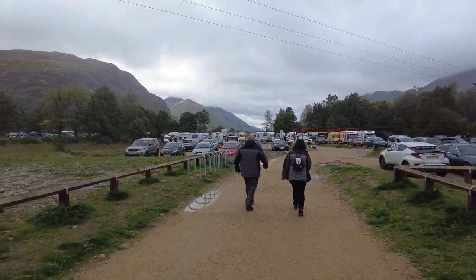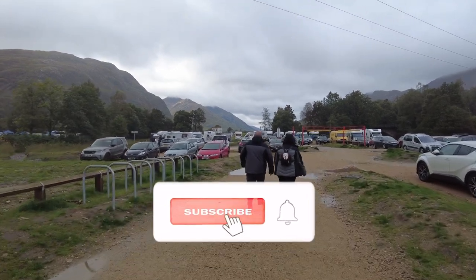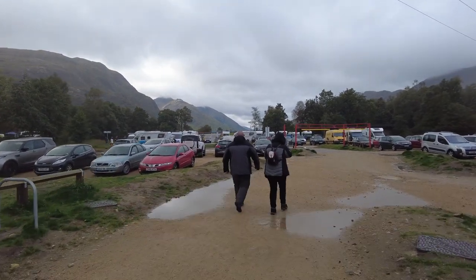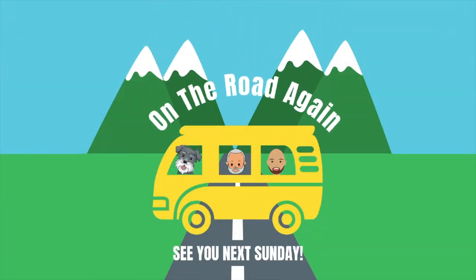If you found today's video useful and enjoyable, please give us a thumbs up, hit the subscribe button, and share with your friends and family — the algorithm will show this video to more people and we can help more people. We'll see you next week as we head out on the road again.